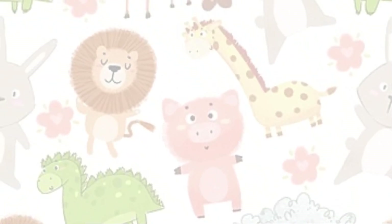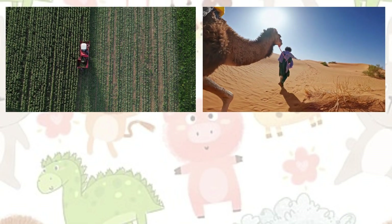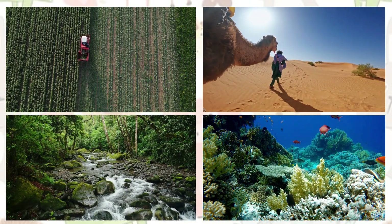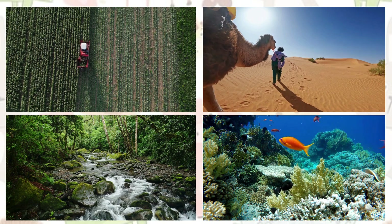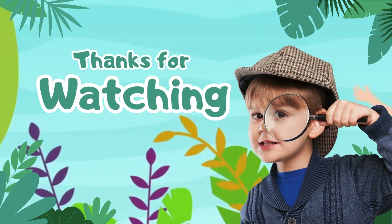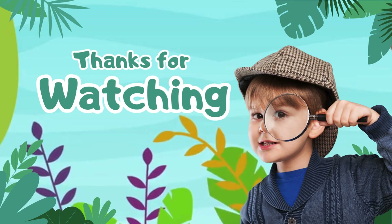What an incredible journey we had today exploring different habitats. Each habitat is a unique home that provides animals with everything they need to live and thrive. As you go about your day, think about the wonderful habitats that provide animals with everything they need. Thank you for being a part of this adventure. Until next time, keep exploring and learning!